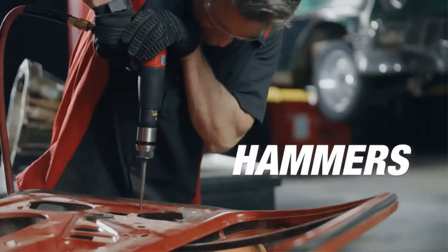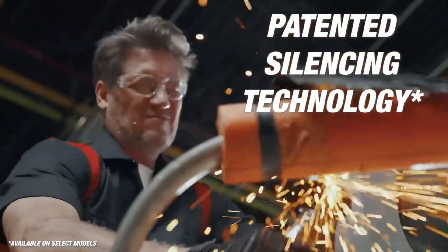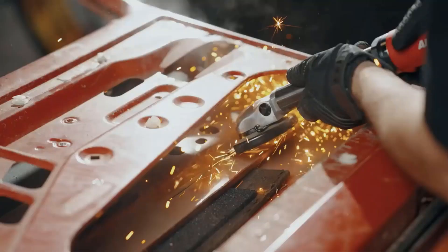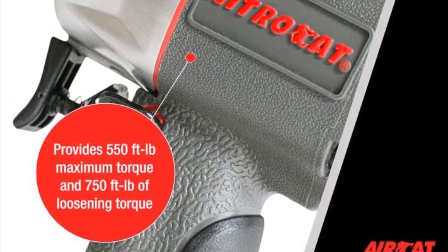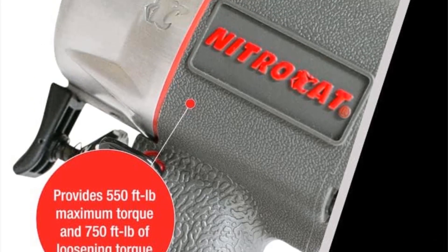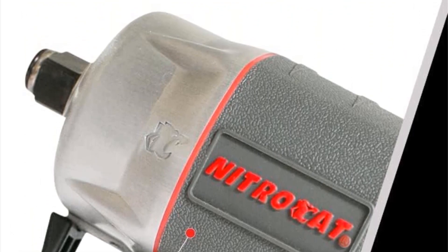In addition to its power and performance, AirCat places a strong emphasis on user comfort and convenience. The impact wrench is designed with an ergonomic handle, prioritizing the user's comfort during extended use. This thoughtful design feature helps reduce strain and fatigue, enabling users to work more efficiently and for longer durations without discomfort.